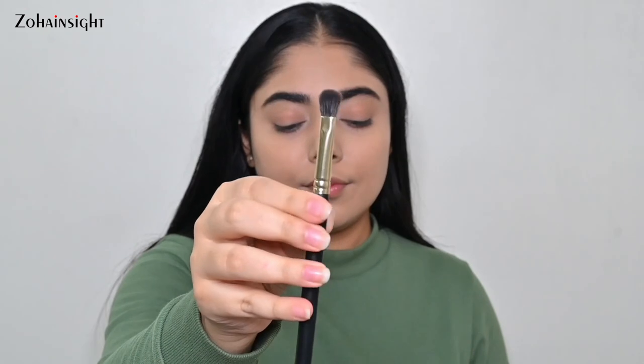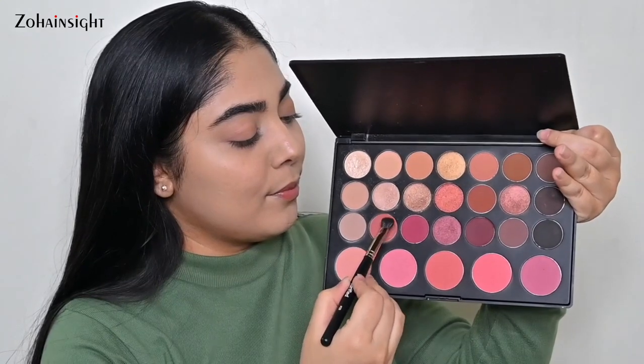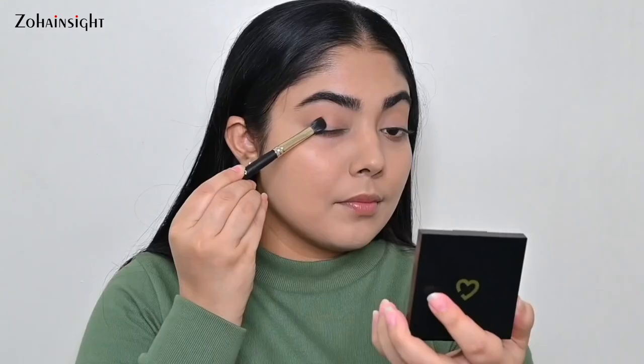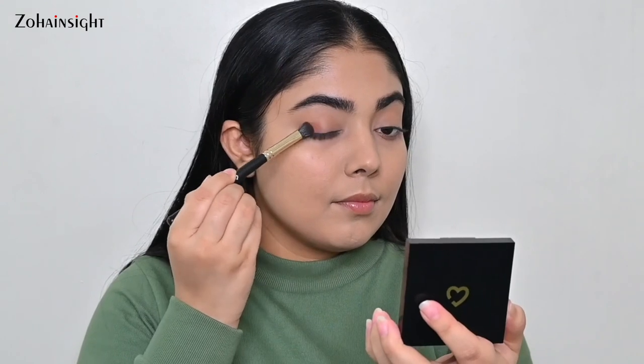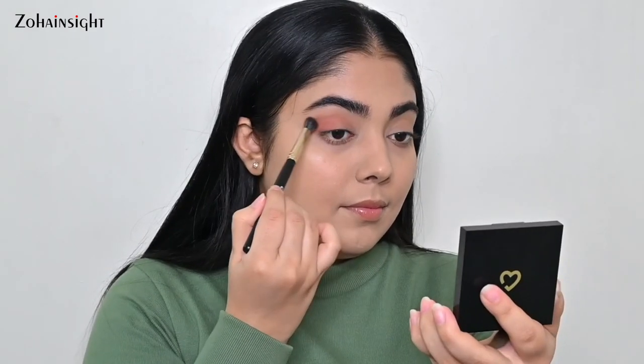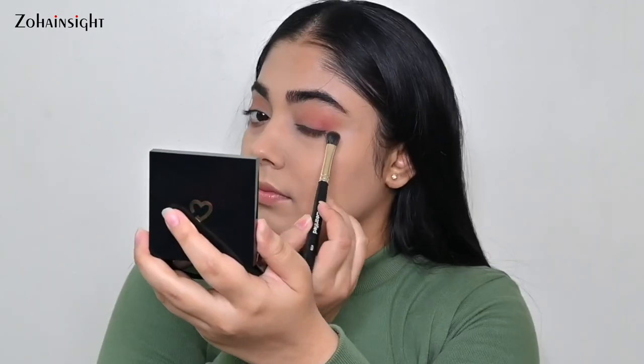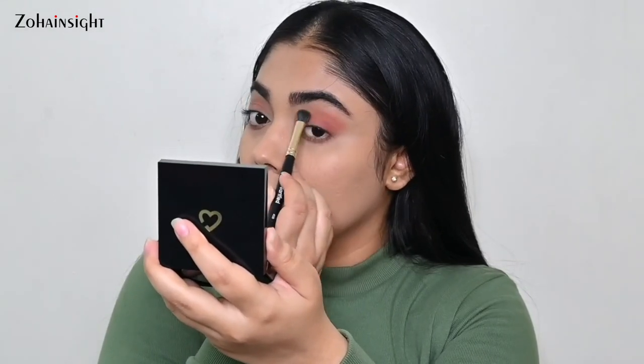The 09 verified brush is a precise eyeshadow blending brush. It not only helps to blend eyeshadow precisely on specific areas but also packs the eyeshadow on a particular area really well. It gives precise blending on the crease area super easily and can be used on the lower lash line too — eyeshadow blends into the skin seamlessly.